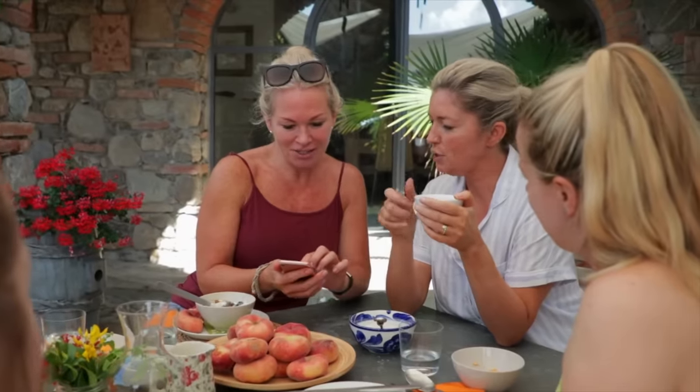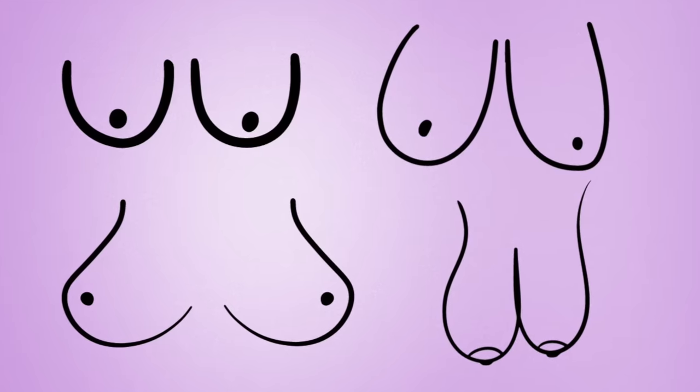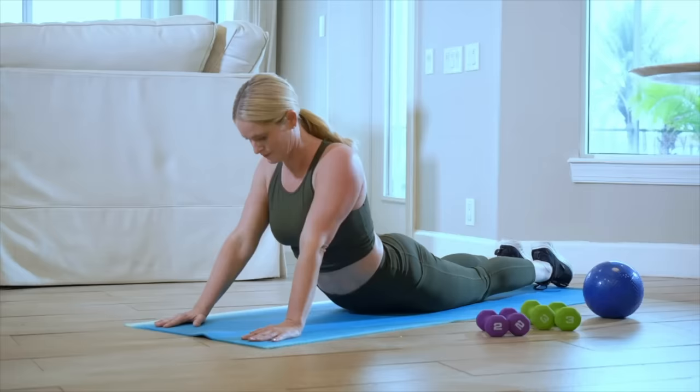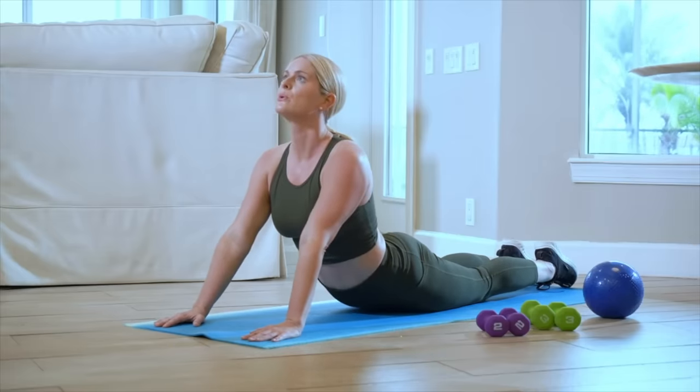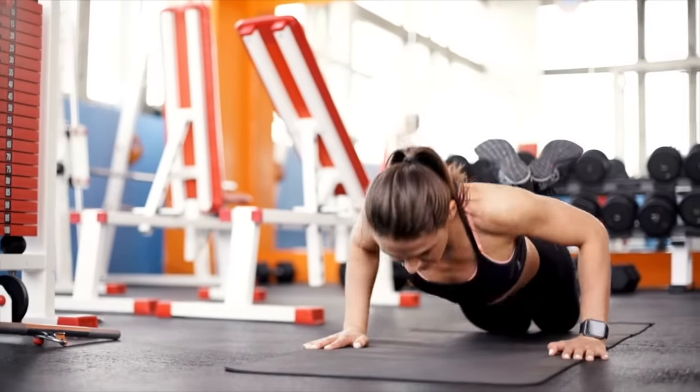So, you get to a certain point in life, maybe it's your 30s or 40s, maybe even your 50s, or maybe age isn't an issue, and you find yourself unhappy with the way your breasts sit. You try doing various body weight exercises that you've seen promoted online to lift your breasts. Honestly guys, you are wasting your time, but surely there must be a way to fix this without surgery.